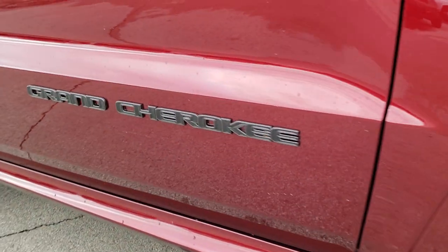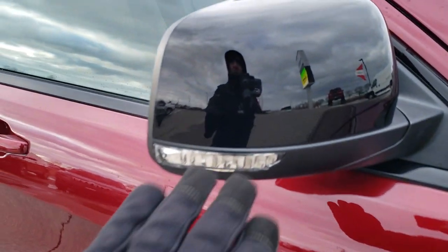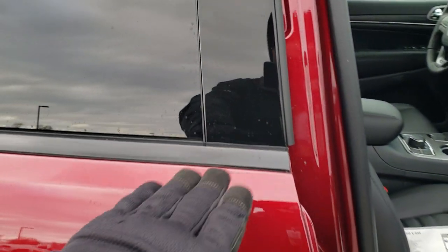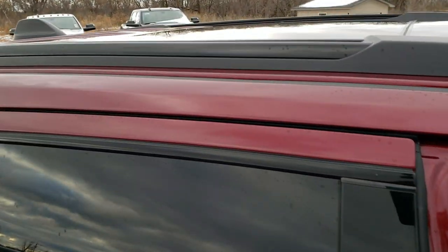You get the blacked out with gray outlines on the Grand Cherokee logo, the black painted mirrors, the gloss black on the door sills, and the gloss black roof rack.